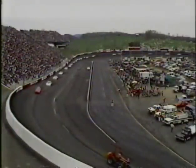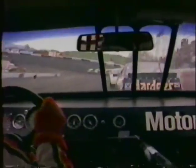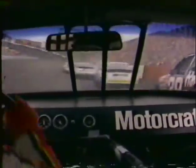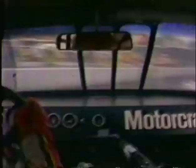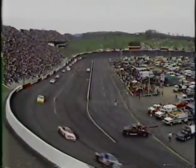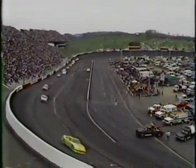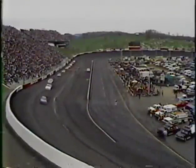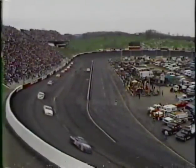Here again is a replay from the in-car camera of Brett Bodine — this is real time. You can see the disgust on the part of Brett Bodine as he slams the steering wheel after being a victim of circumstances, with Irvin's car sliding across the track right ahead of him.